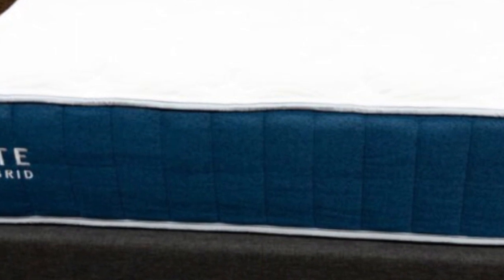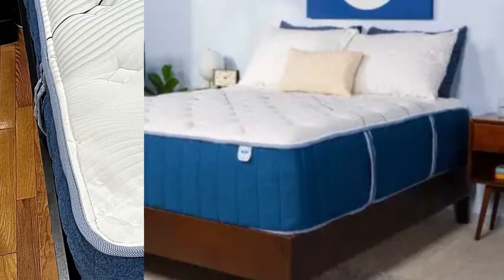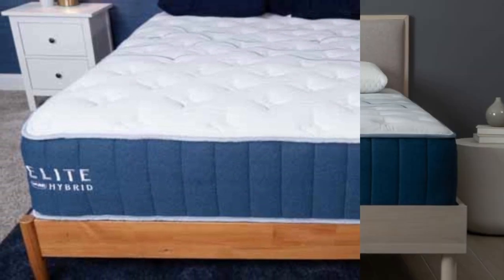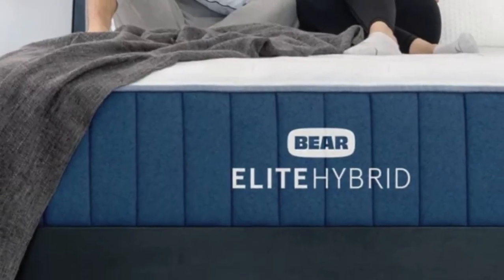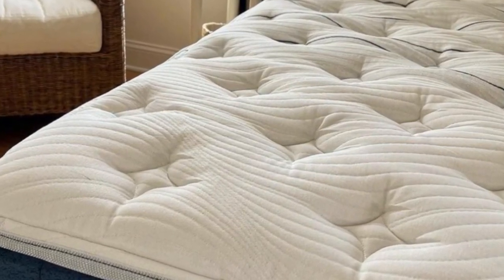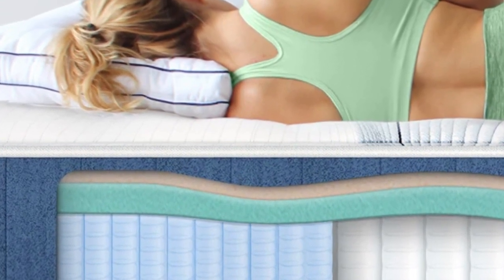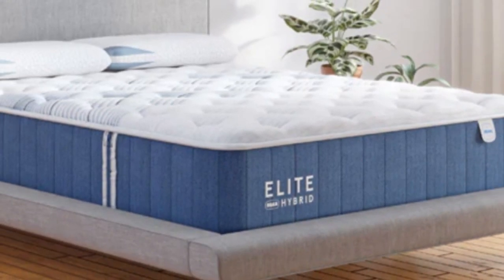We also found the Elite Hybrid provides above-average motion isolation. While lying side-by-side on the mattress, our testers noticed minimal motion transfer even when the other person changed positions or got out of bed. Bare offers free ground shipping throughout the contiguous U.S. The Elite Hybrid sleep trial runs for 120 nights, and those who keep the mattress receive a lifetime warranty. Pros: Zoned support strategically varies pushback to different parts of the body. Higher gauge coils beneath the lumbar region target back pain. Very little motion transfer from side to side. Cons: Off-gases upon opening. Softer model restricts movement. May require deep pocket sheets.